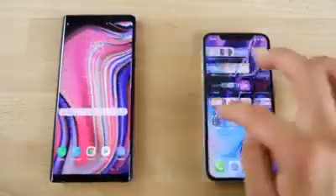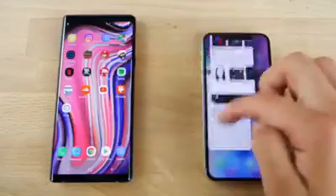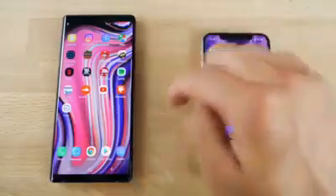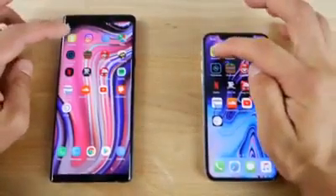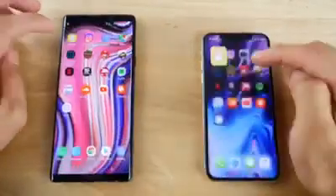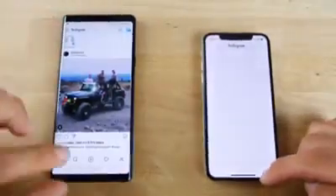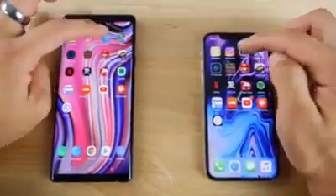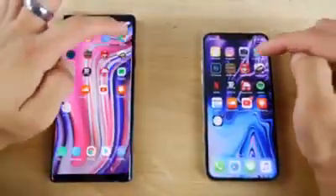Let's go ahead and do some app launching. We want to make sure everything is cleared out — Apple made it a little bit easier to do that on iOS 12 Beta 8, though I still want a clear-all button. Starting with Snapchat — 1, 2. It looks like the iPhone was slightly faster here. Instagram — 1, 2. Galaxy Note 9 wins that one. These are connected to the same network, so there shouldn't be a difference there. And camera — about the same.